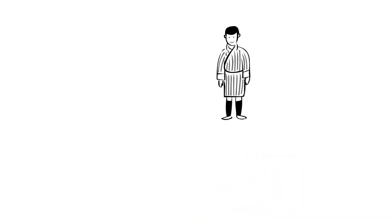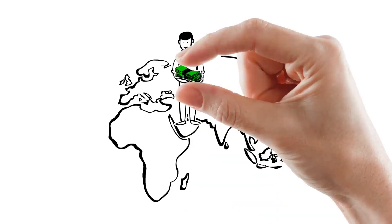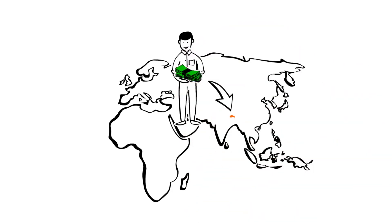This is Norbu. He decides to leave Bhutan and work in Dubai. In Dubai, he earns some money and wants to send it to his parents in Bhutan.